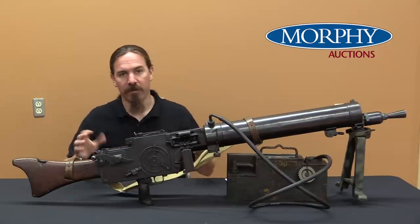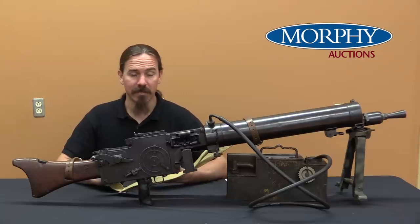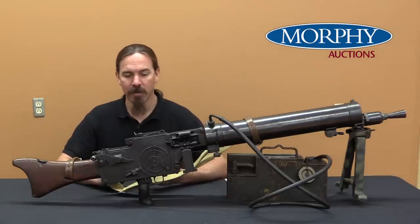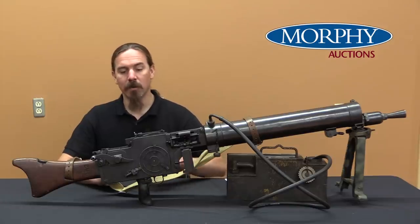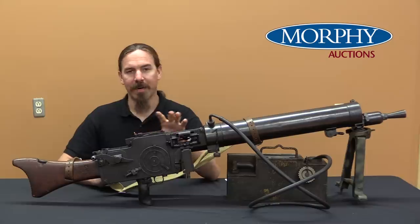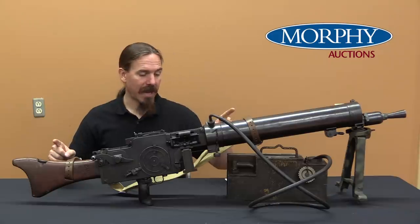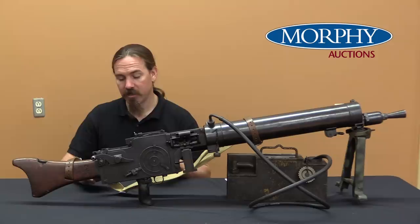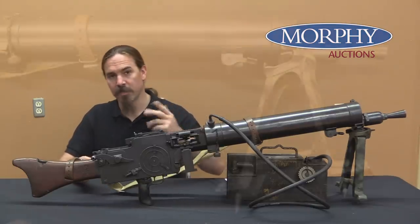So what do you do if you're limited to an 0815, you're Germany, and you want to try and maintain some sort of military readiness under the terms of the Versailles Treaty? You go ahead and start modernising those 0815s. There are six or eight different things that the Germans did to improve and update these guns, some of them pretty significant. Finding a gun like this that has all of those improvements is really quite scarce. Let's take a look through and see what they did.